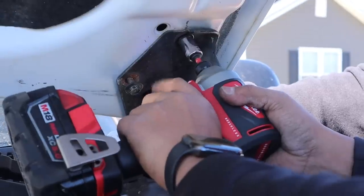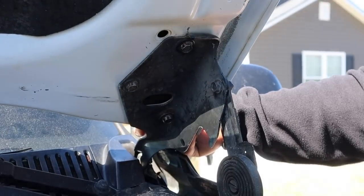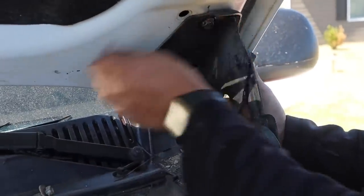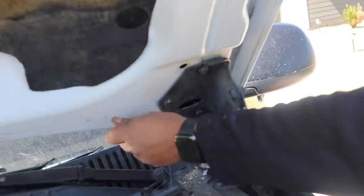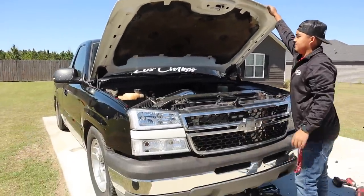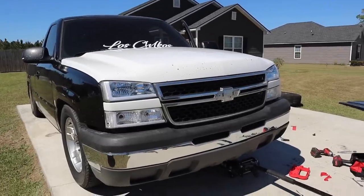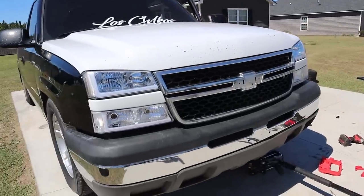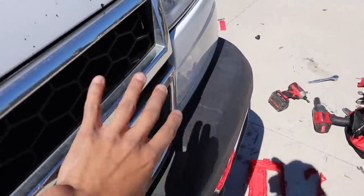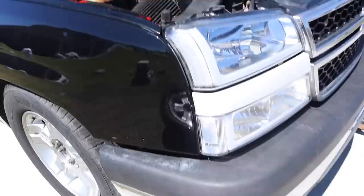We got this side done — one more side to go. Two bolts here, and then the back one you can't reach with the impact so you gotta handle it by hand. Moment of truth — let's see how it looks. That thing looks aggressive already. With the HD grill you get this slot here and the hood obviously has that more aggressive scoop — that thing looks good.